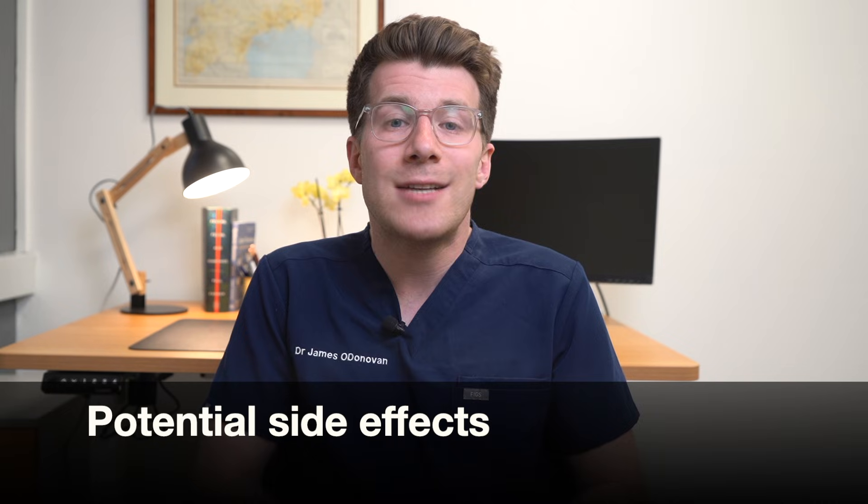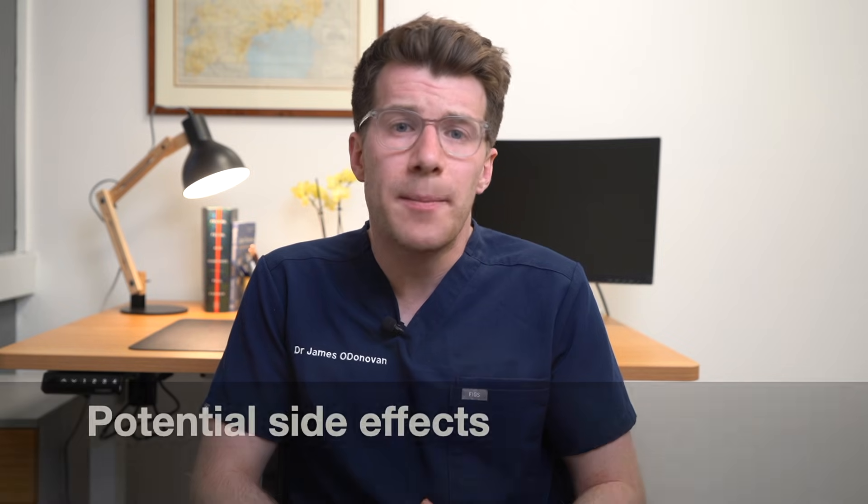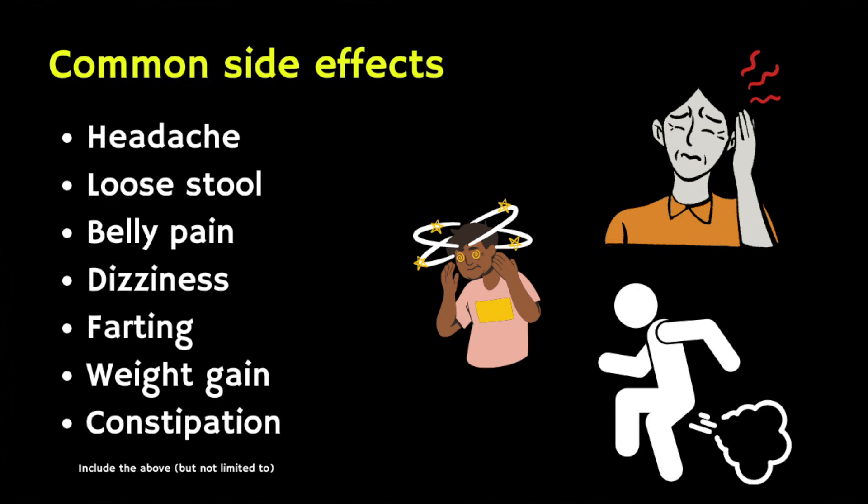Most people who take pantoprazole don't have any side effects, but that isn't to say they don't exist. If you do get side effects, they're typically mild and they should go away when you stop taking the medicine. The most common side effects are headaches and loose stools, and these happen in around one in a hundred people. Other common side effects can include belly pain, dizziness, bloating and gas, nausea, vomiting, weight gain and constipation.